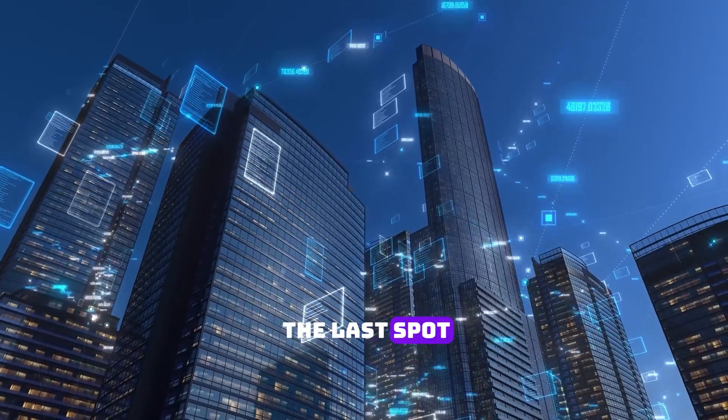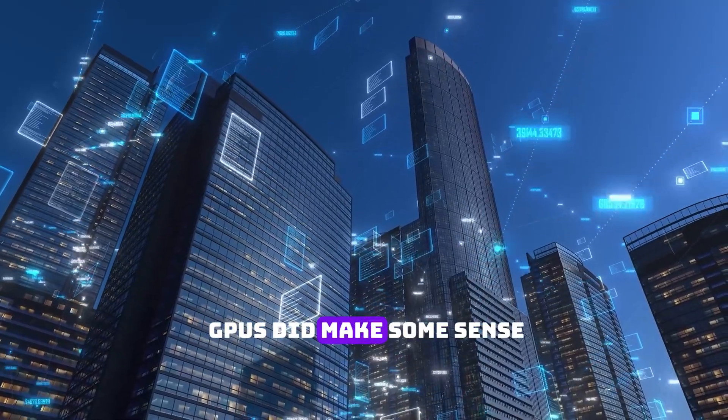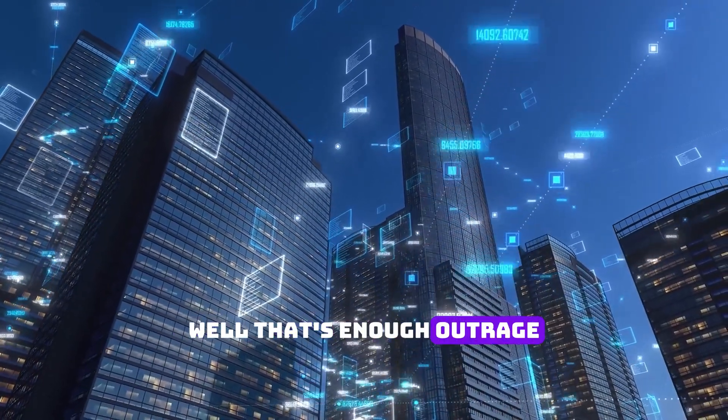Now you can guess why it's in the last spot — all the above GPUs did make some sense, but this one is just out of control. Well, that's enough outrage, I guess.